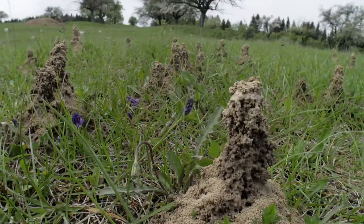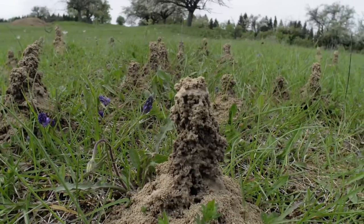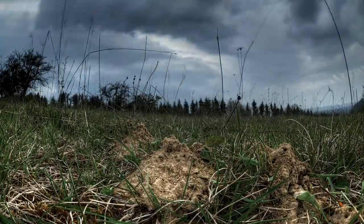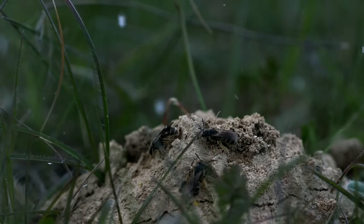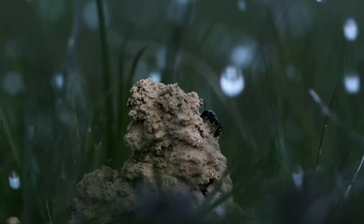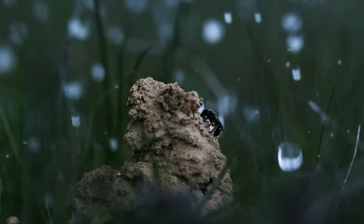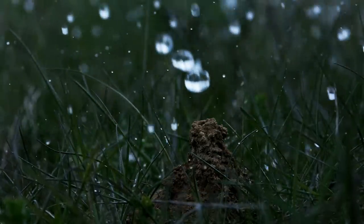The towers of soil constructed by the sweat bees are cemented together with saliva. The industrious bees are not put off by the impending rain — they continue to excavate and build. The downpour does little damage to the earth mounds; the bee saliva is waterproof and the nest below ground will stay dry.